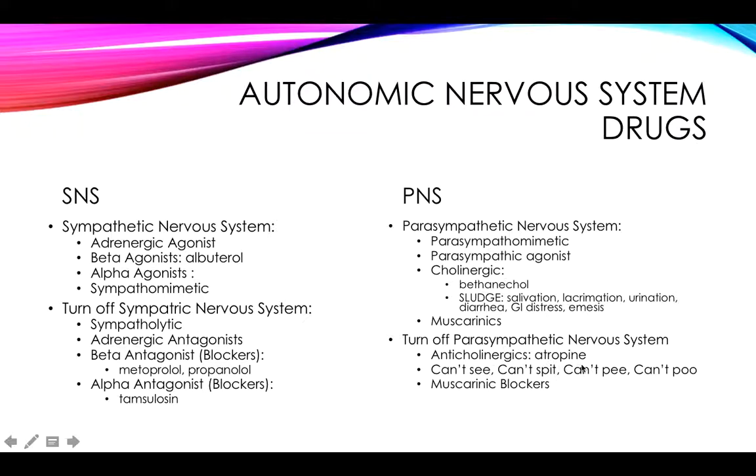With the anticholinergics — atropine is still considered the one we focus on for anticholinergics. It was more commonly given as a preoperative medication to dry secretions. A helpful way to remember the effects: can't see, can't spit, can't pee, can't poo. Patients will have blurring of their vision and dryness. That's the reason why historically it's been used preoperatively — so that patients don't have excessive secretions in the airway. Make sure you're also looking at the muscarinic blockers.